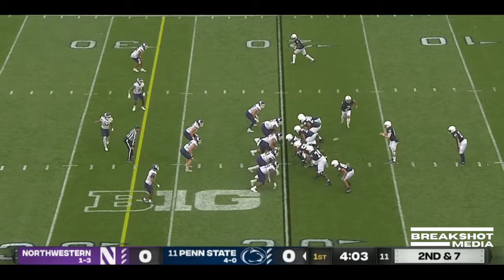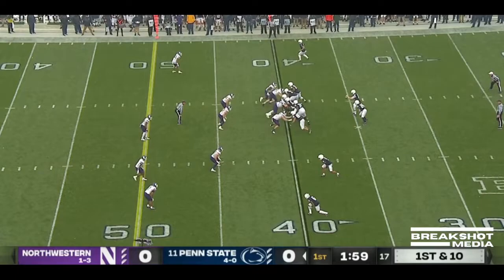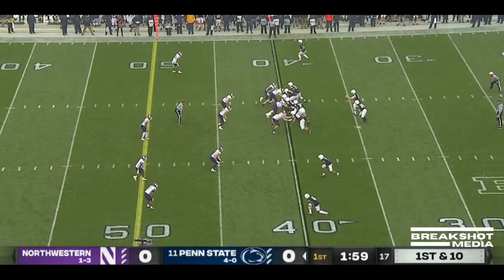Here's a throw on the run to Parker Washington. A jet sweep — Washington. Redemption for Clifford. Swings one outside to Washington and he breaks it.